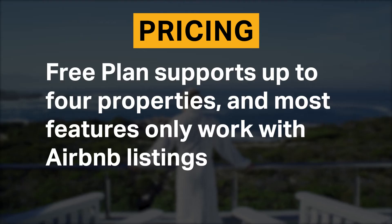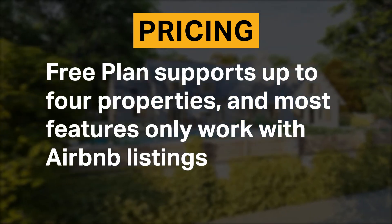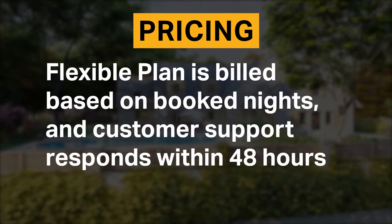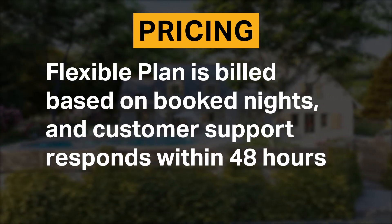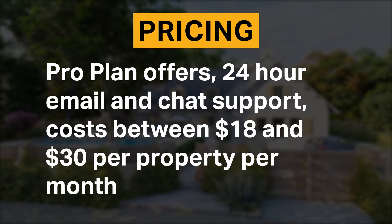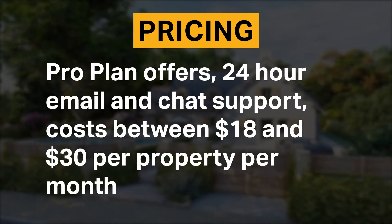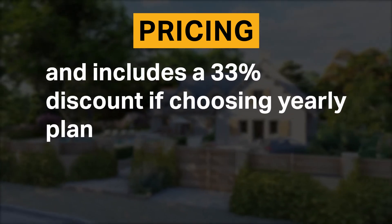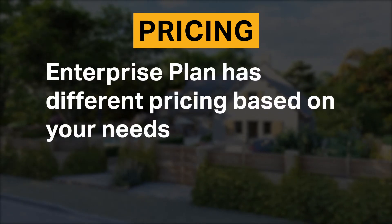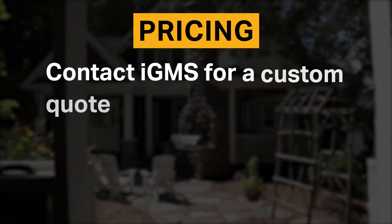The free plan supports up to four properties, and most features only work with Airbnb listings. The flexible plan is built based on booked nights, and customer support responds within 48 hours. The pro plan offers 24-hour email and chat support, costs between $18 to $30 per property per month, and includes a 33% discount if choosing the yearly plan. The enterprise plan has different pricing based on your needs, and you should contact IGMS for a custom quote.